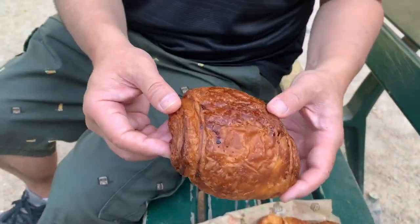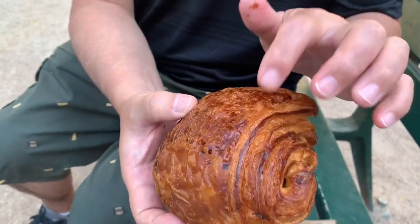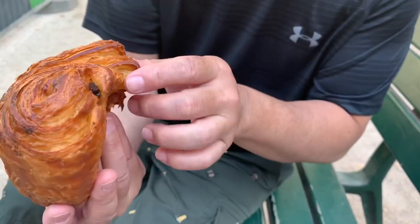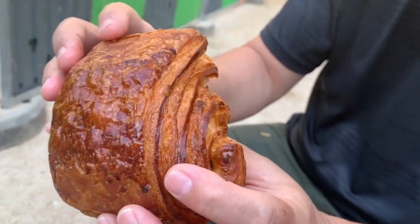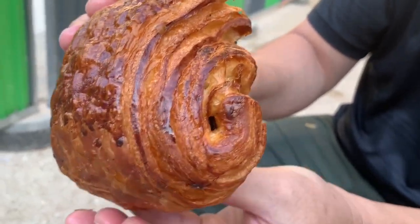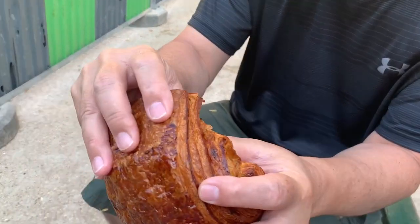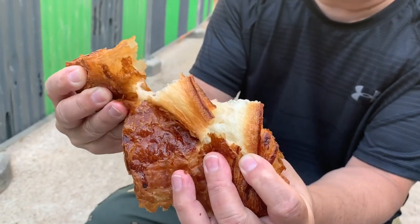Check out the size of this chocolate croissant. I don't know if you can hear it, but it's super flaky. I'm gonna go right into it. It's crazy looking. I'm just gonna tear it open. Hear that? Listen — it's crumbling away.